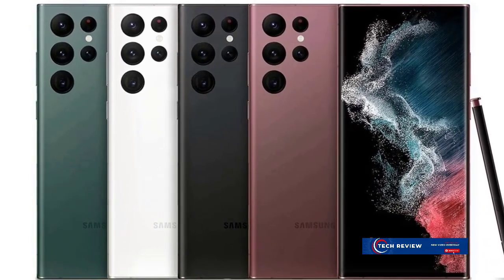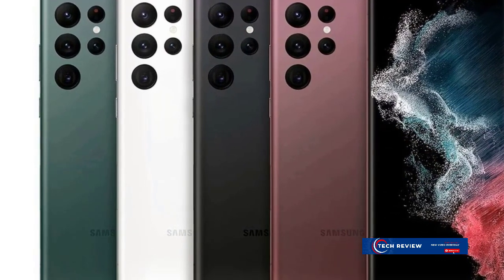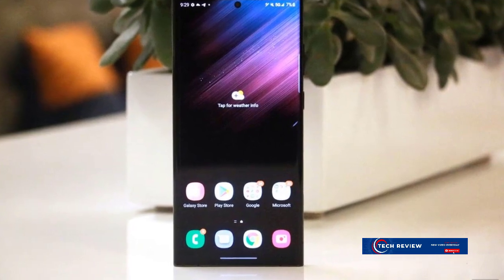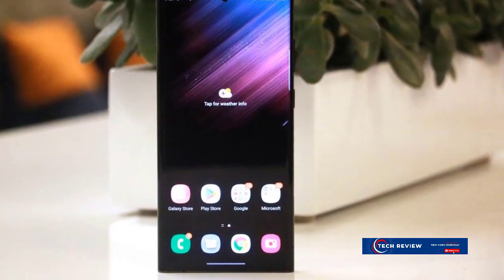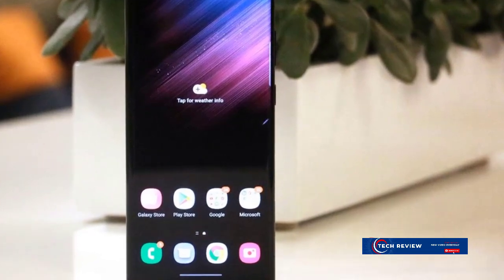First things first, the design. The Galaxy S22 Ultra oozes sophistication with an aesthetic that's both sleek and elegant. Every inch of this device screams premium. From its ergonomic design to its attention to detail, it's not just a smartphone — it's a fashion statement.